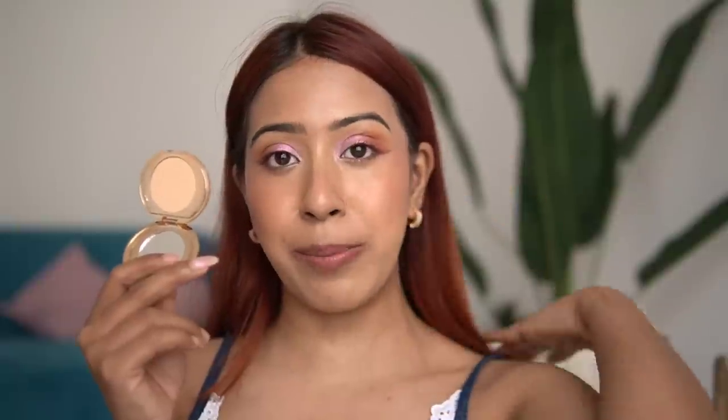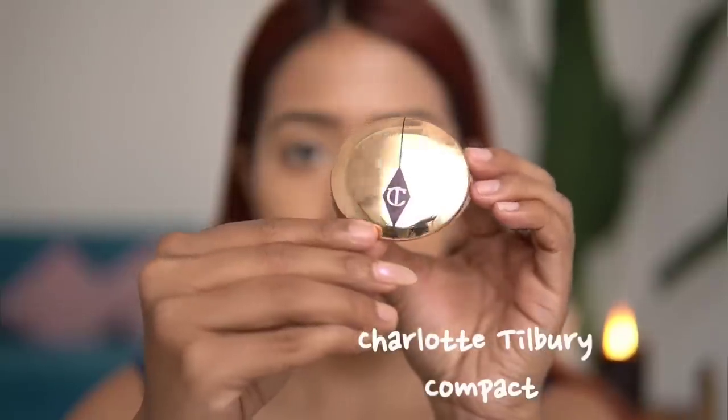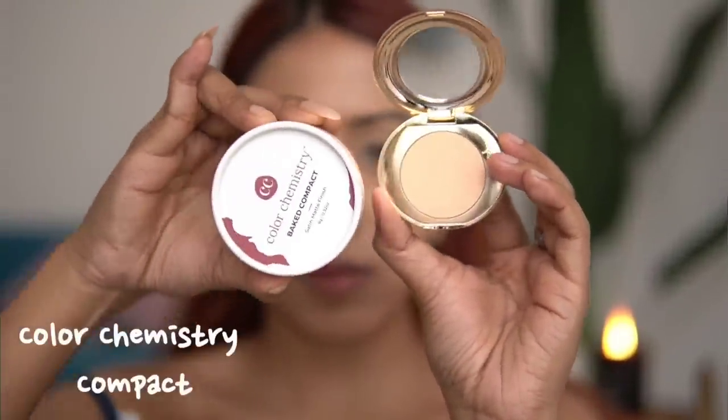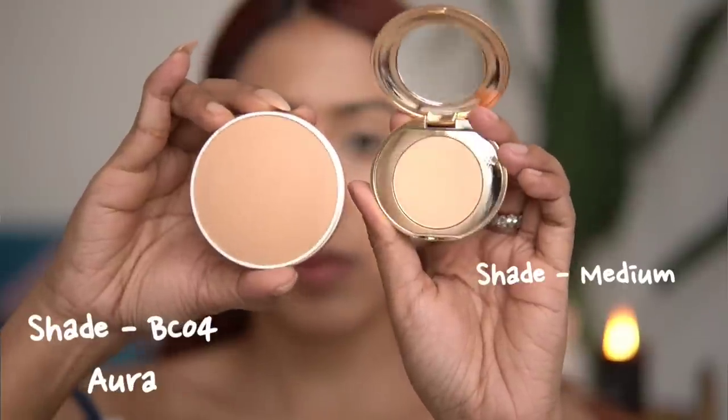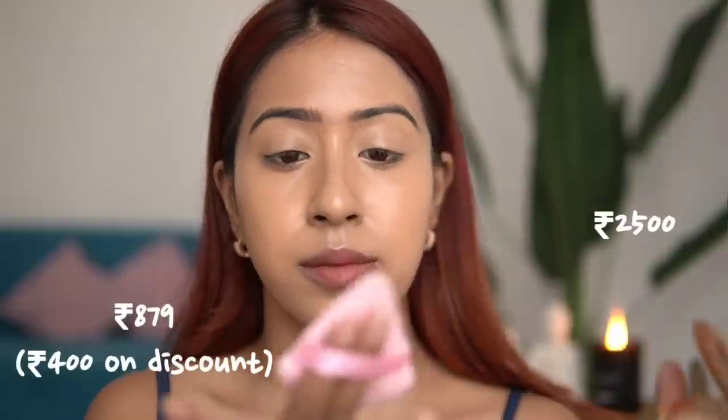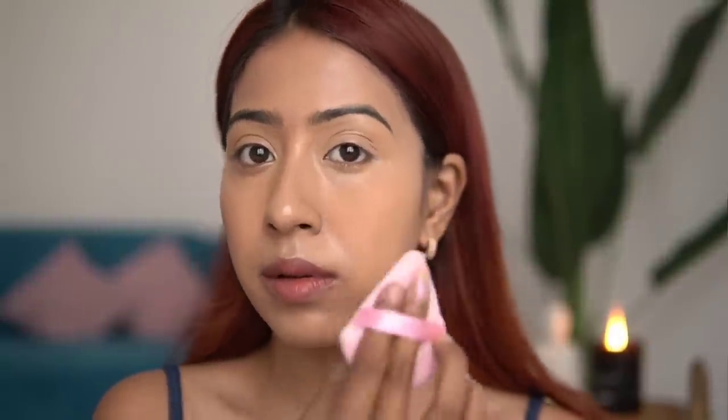The next product is the Charlotte Tilbury compact powder. It was a little hard to dupe because I love its formula — it has a unique aspect to it. I went through a lot of powders in my collection and finally found the perfect dupe: the Big Compact from Color Chemistry, a beauty brand by Juicy Chemistry.